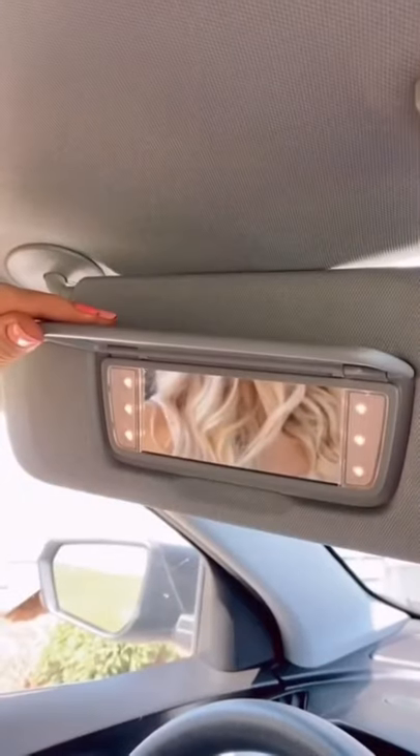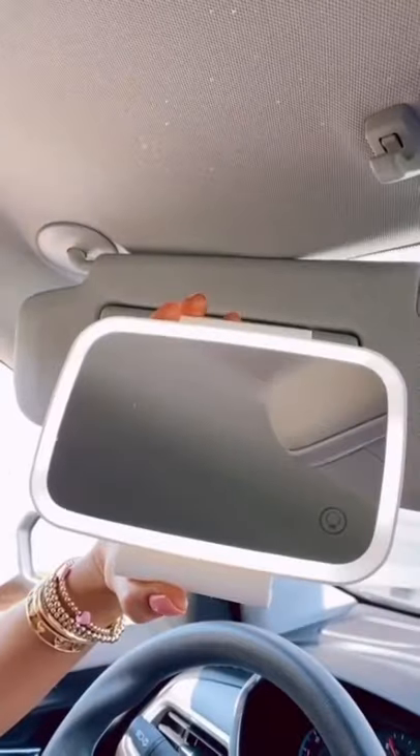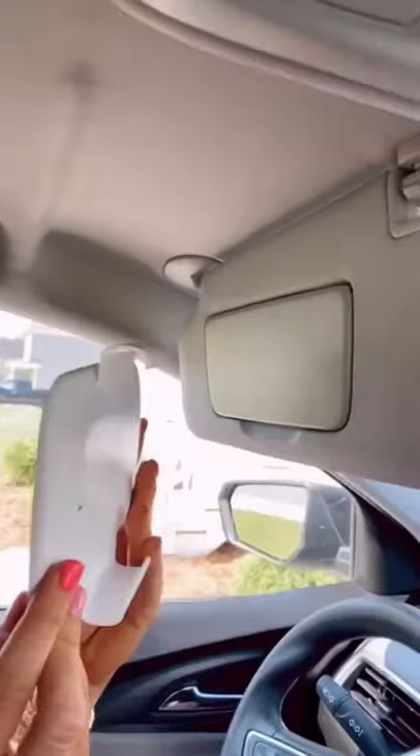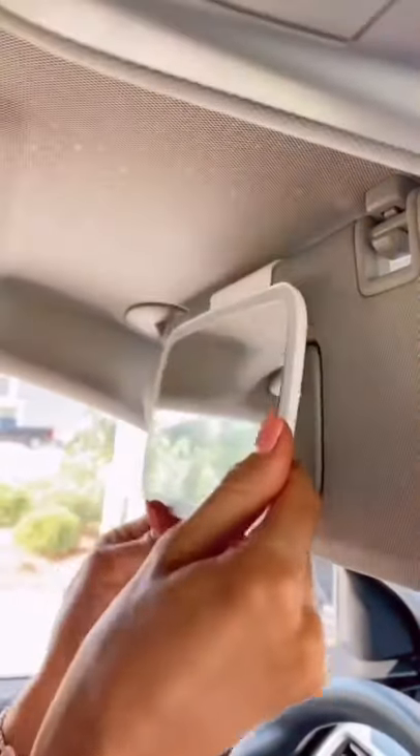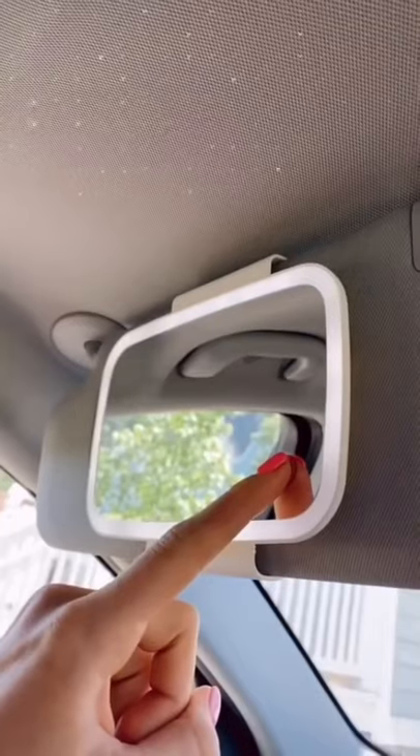Amazon car favorites! If you put makeup on in the car or do touch-ups in the car and want a better mirror, this 7-inch LED car visor mirror is for you. It is easily adjustable and attaches to your visor, and you can control the brightness setting by touching a button and dimming the lights.